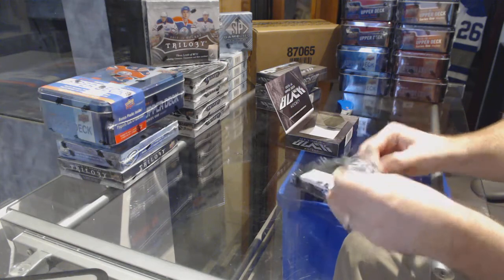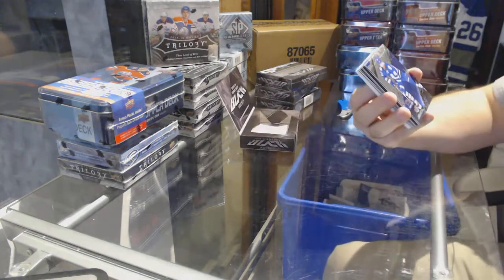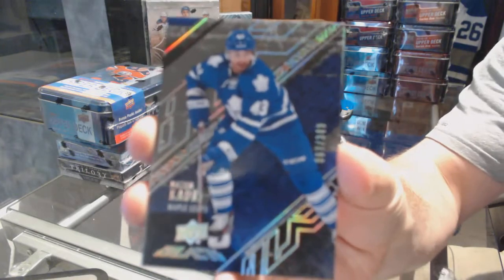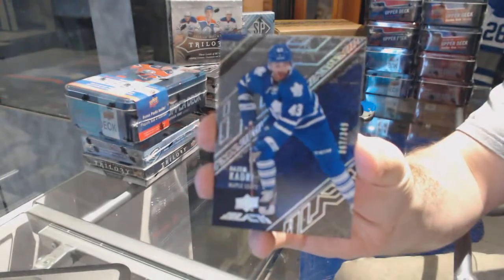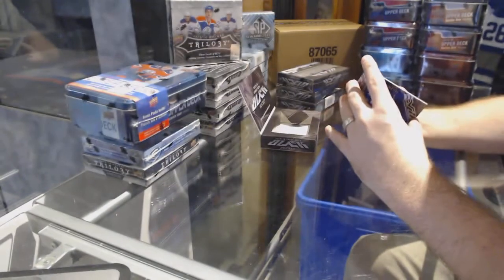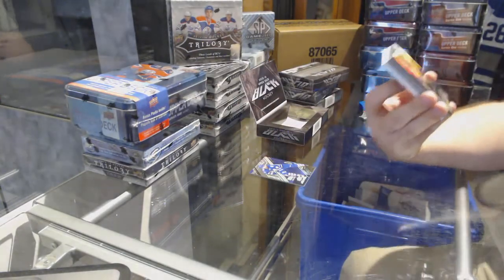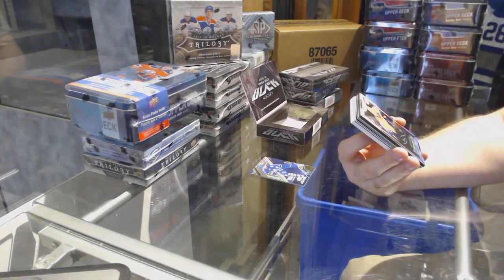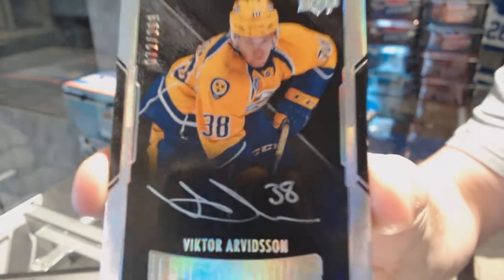I'm gonna say pack three is gonna be the big boy. Who we've got for the Maple Leafs, number to 349, Nazem Kadri. And for another good one, number to 299 — a stress rookie auto for the Nashville Predators, Victor Arvidson.